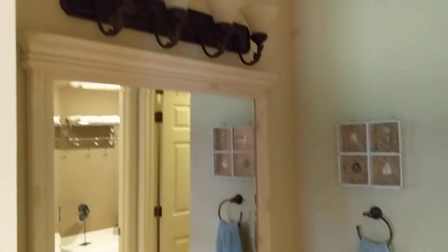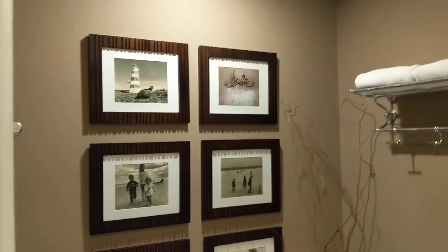The vanity is outside of the main bath, where they have a soaking tub and then a step-in shower. I could certainly envision having the tub removed to make this a nice big walk-in shower. But they have it decorated nicely, and there is a walk-in closet here.